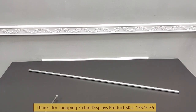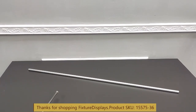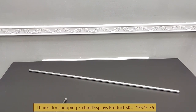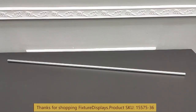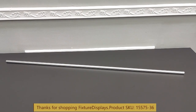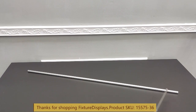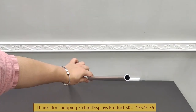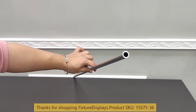Thank you for buying this 15575 36-inch half-inch diameter aluminum tube from Fixture Displays. The tube length is 36 inches and the diameter is 12 millimeter, or nominal half inch — actually it's a little smaller than half inch.